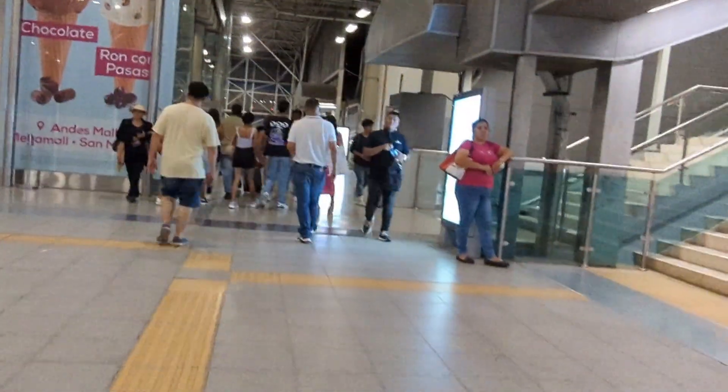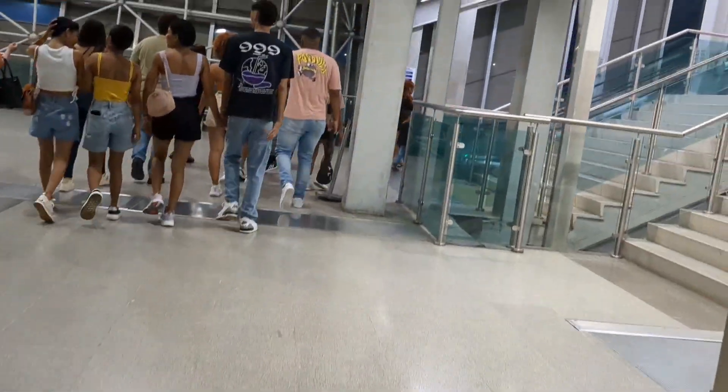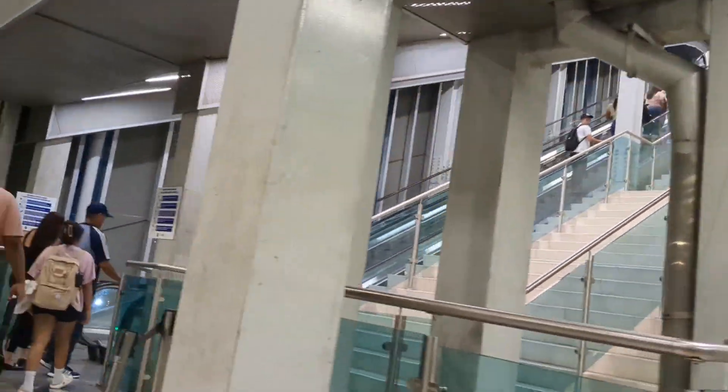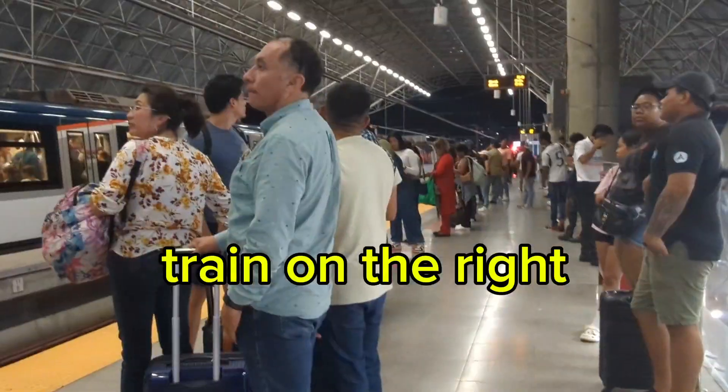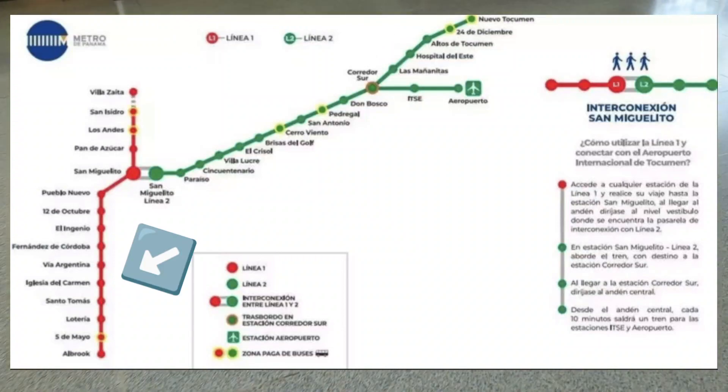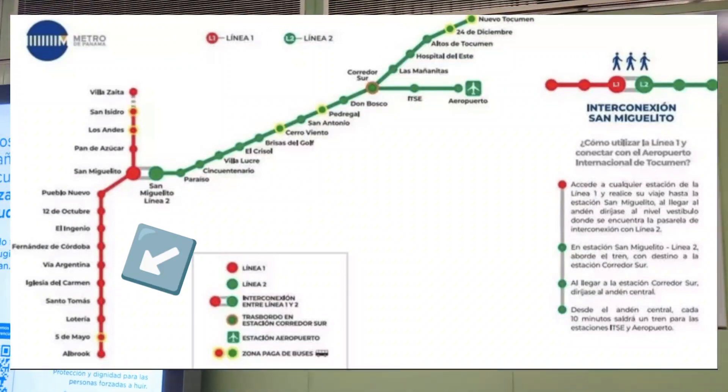If you're going as far as I needed to go, in the El Carmen or El Cangrejo area, after getting off the escalator just walk straight ahead to the second set of stairs to the right. Take that up to the next set of trains. Depending on where you're going, you will get off at one of these red stops.